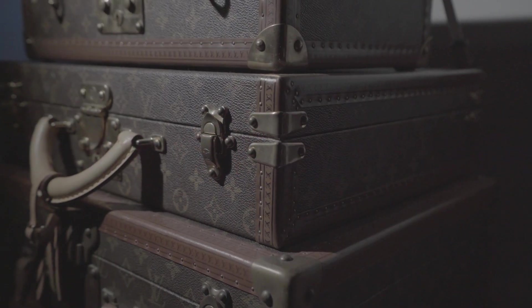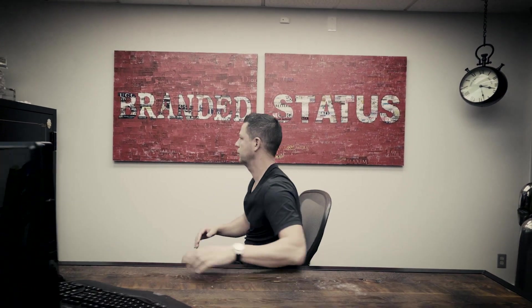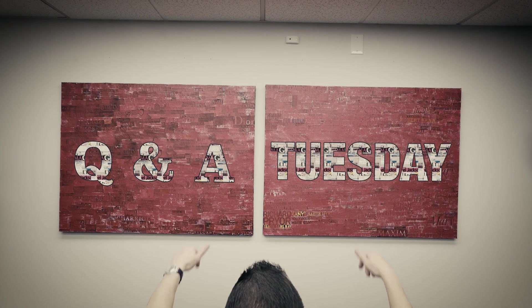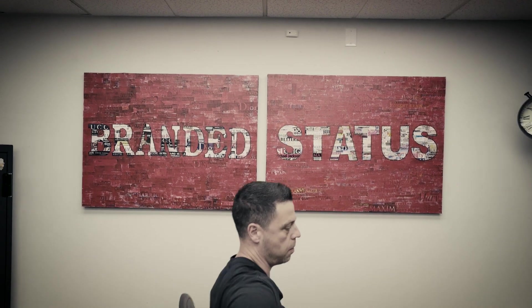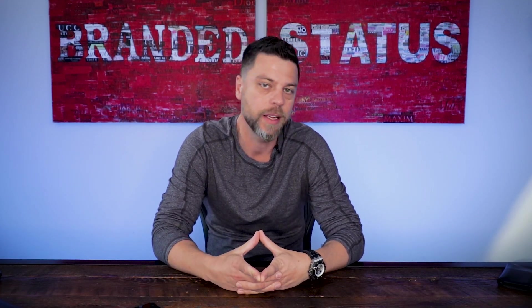Hey guys, it's Q&A Tuesday. I'm going to do something different today — I'm going to discuss SIHH. Numerous questions on my YouTube in regards to new models coming out from SIHH.